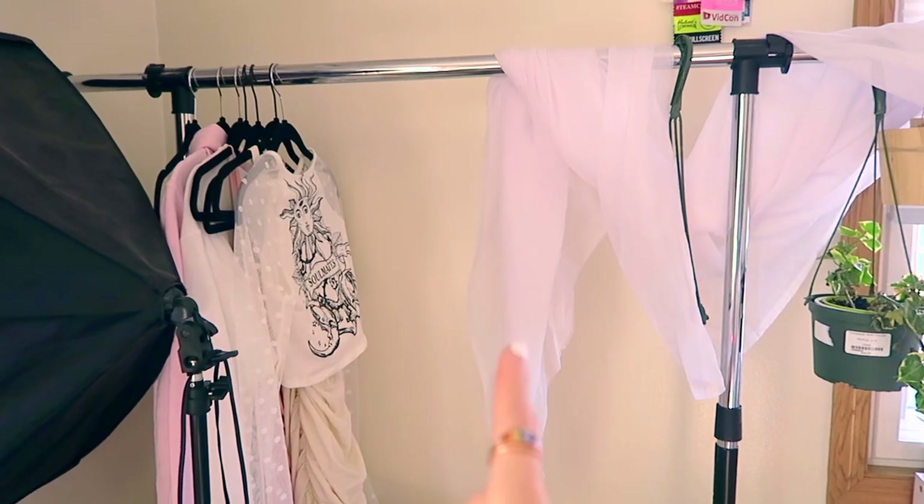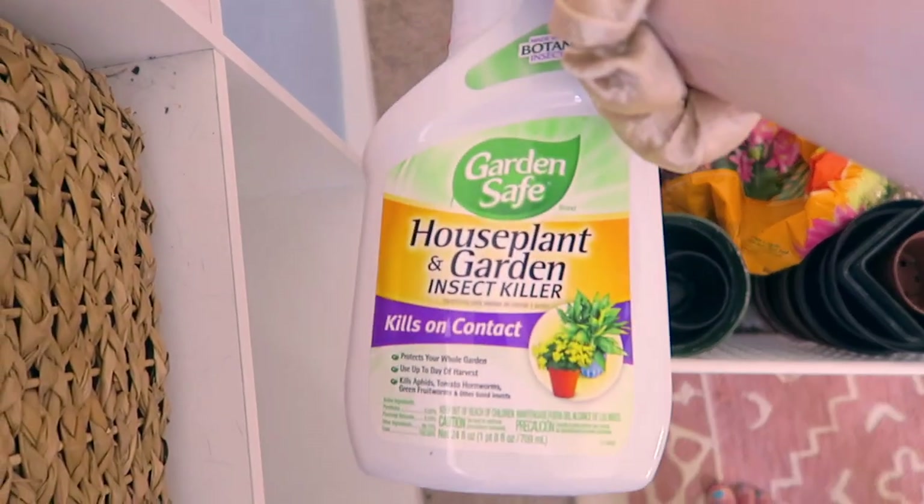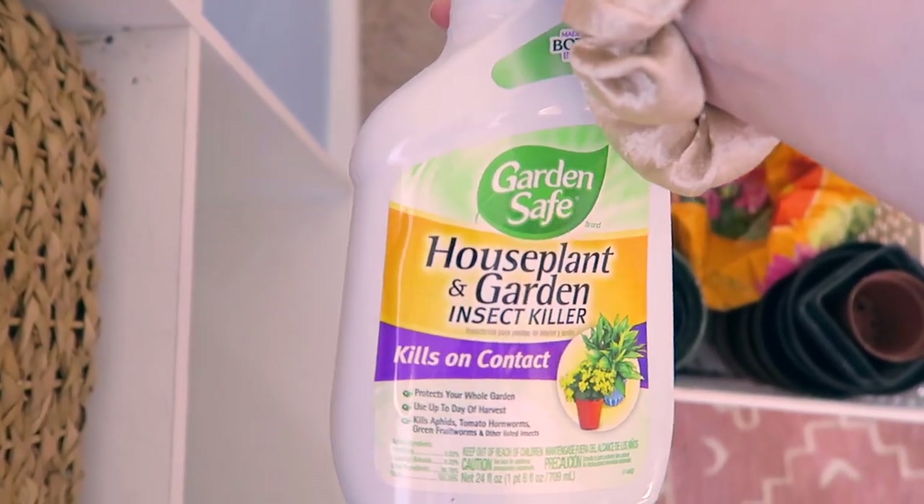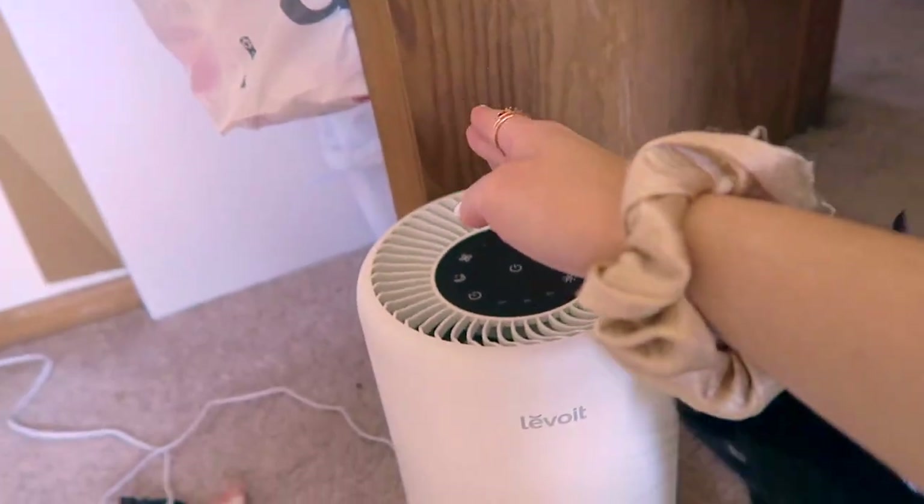The next Amazon favorite is plant-related: this instant house plant garden insect killer spray. Sometimes you bring plants home from a nursery and they come with little insects or flies — you spray it and they die. I got it in a pack of two bottles for $21 on Amazon maybe a year ago, and I barely need to use it so they'll last a while. The last office favorite is my air purifier from Levoit. They sent it to me, but it's on Amazon for $89.99 — one of the more expensive options, but effective for keeping air clean with cats around.